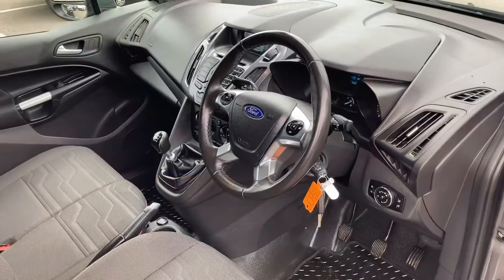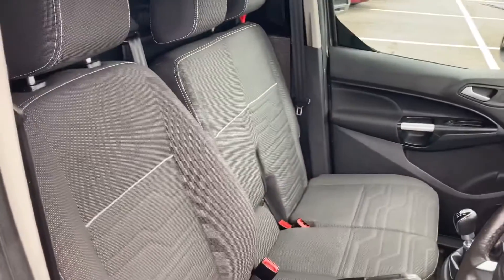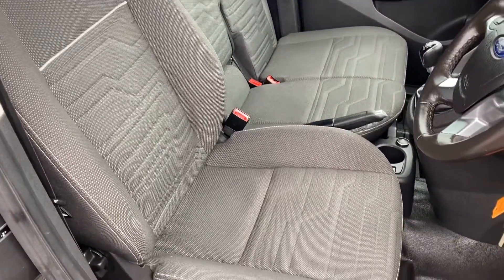If we take a look on the driver's side, as you can see, the interior of this van is in very good condition. And if we take another look at those seats, there does not appear to be any nicks or tears.